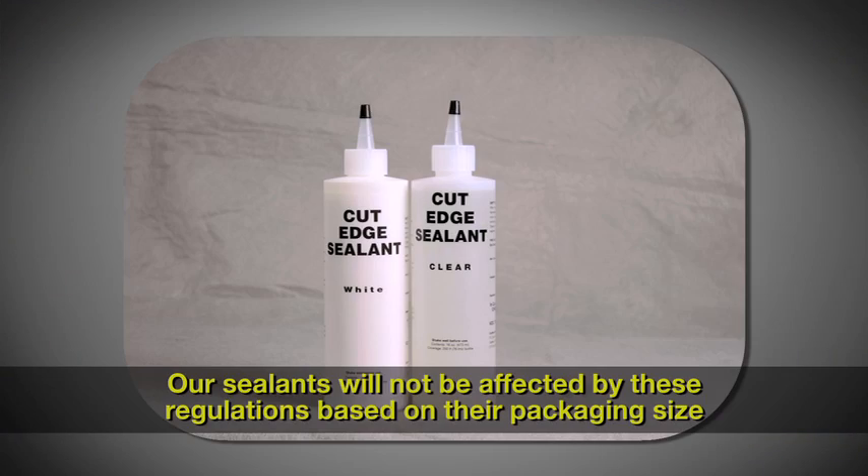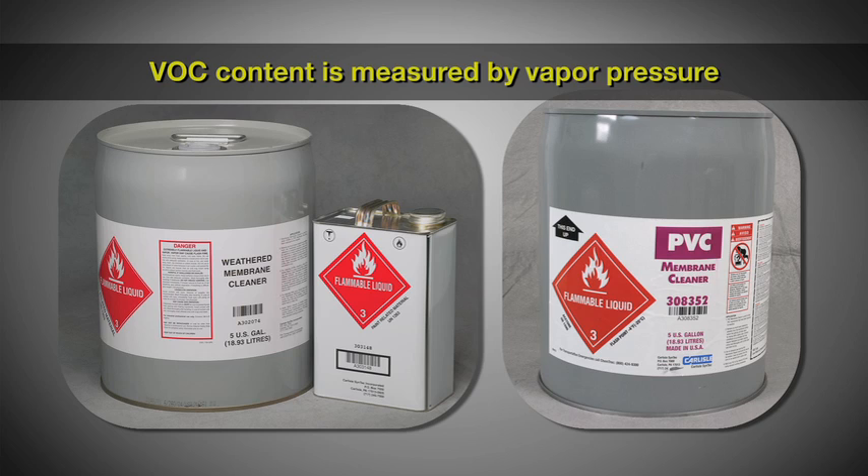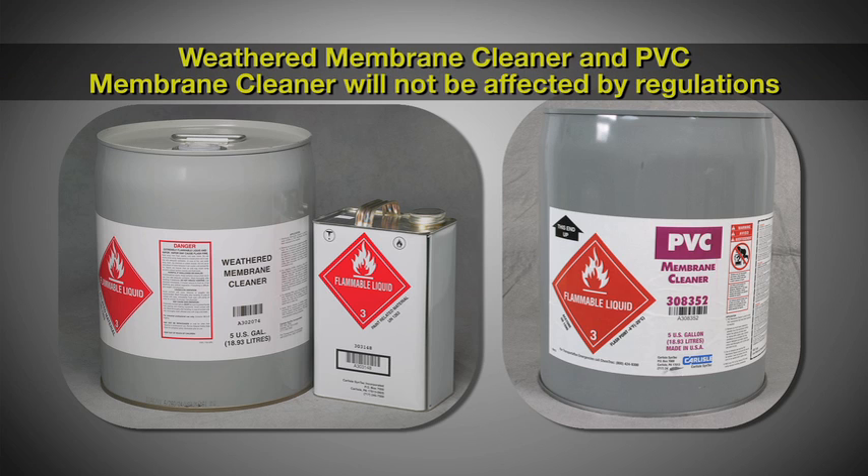Our sealants will not be affected by these regulations based upon their packaging size. New York is requiring that our cut-edge sealants be packaged in 8-ounce bottles and 2 bottles per carton. The regulations do not measure our cleaners by the VOC content — they are measured by the vapor pressure. As such, our weather membrane cleaner and PVC membrane cleaner will not be affected by these regulations.